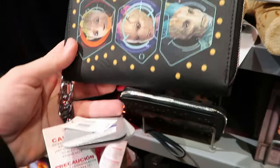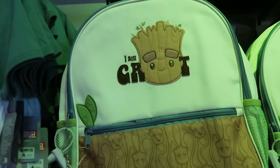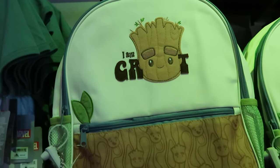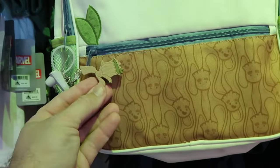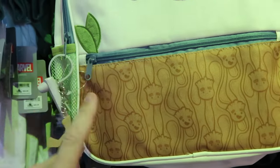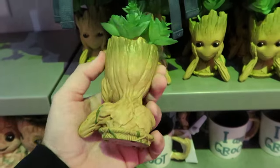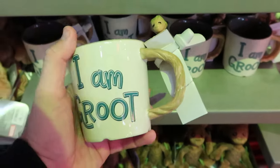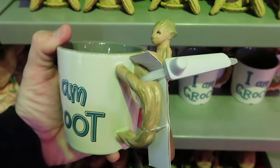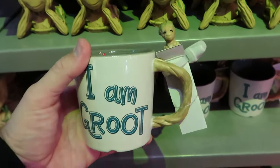For I Am Groot merchandise, they definitely have you covered — there's an embroidered 'I Am Groot' bag with little Groot wood grain texture and rubberized Groot zipper pulls for only $30. Right underneath is a Groot planter with his hands on his head — nice quality and pretty heavy — for $25. They also have matching I Am Groot coffee mugs with a tree-branch-shaped handle and a little Groot stirrer for $25.